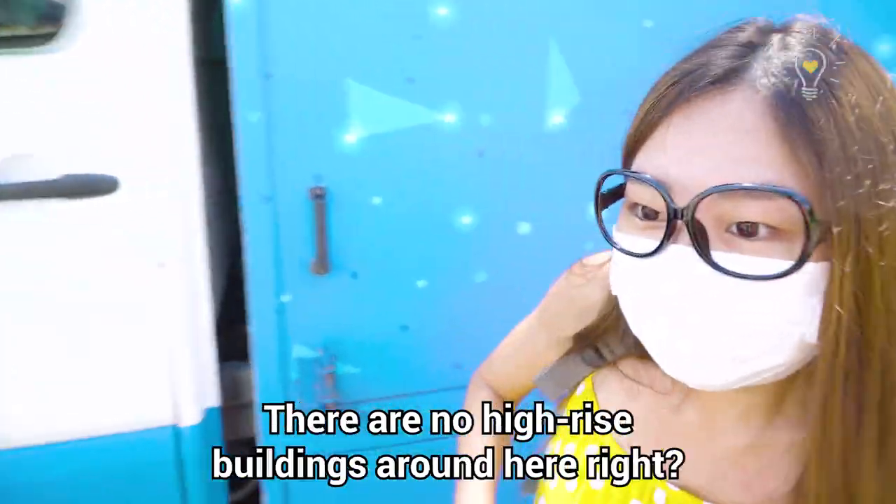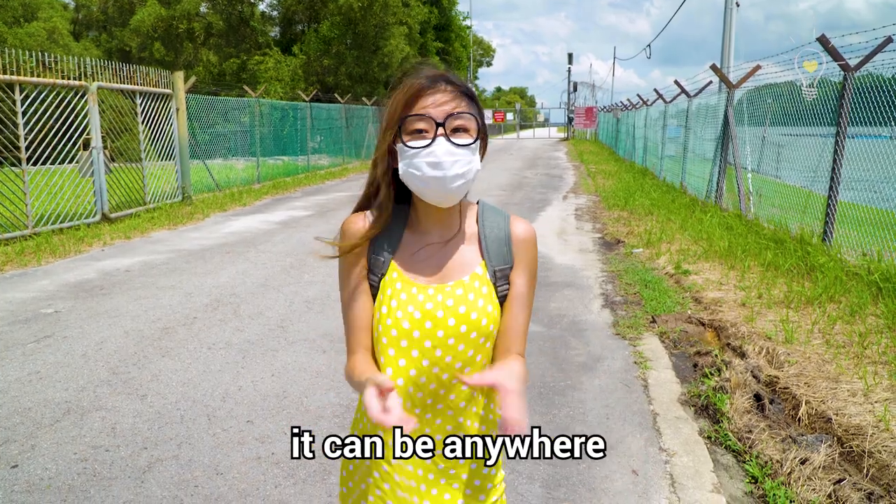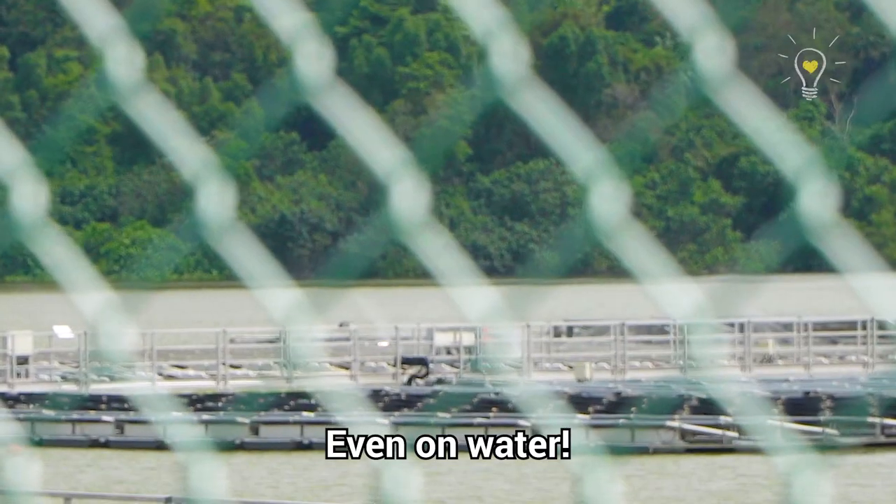What are we doing at a reservoir? There's no high-rise building around here, right? Well, you don't always need solar panels to be on top of buildings. They can be anywhere as long as there's enough sunlight reaching the solar panels — even on water!